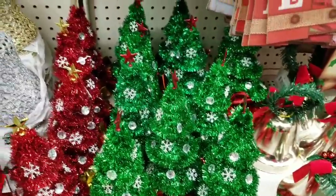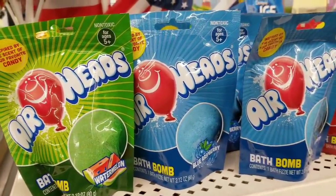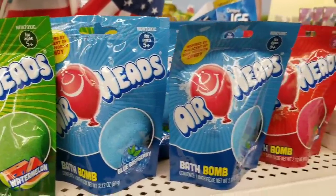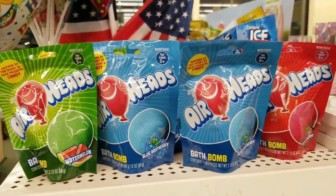Airhead bath bombs - stocking stuffer alert! Watermelon, blue raspberry, and strawberry. How stinking cool is that? Totally worth a dollar.